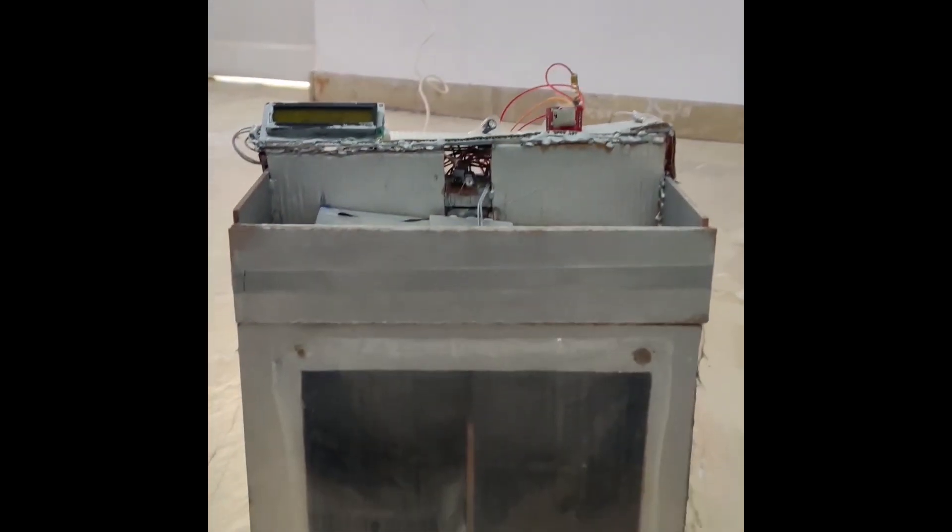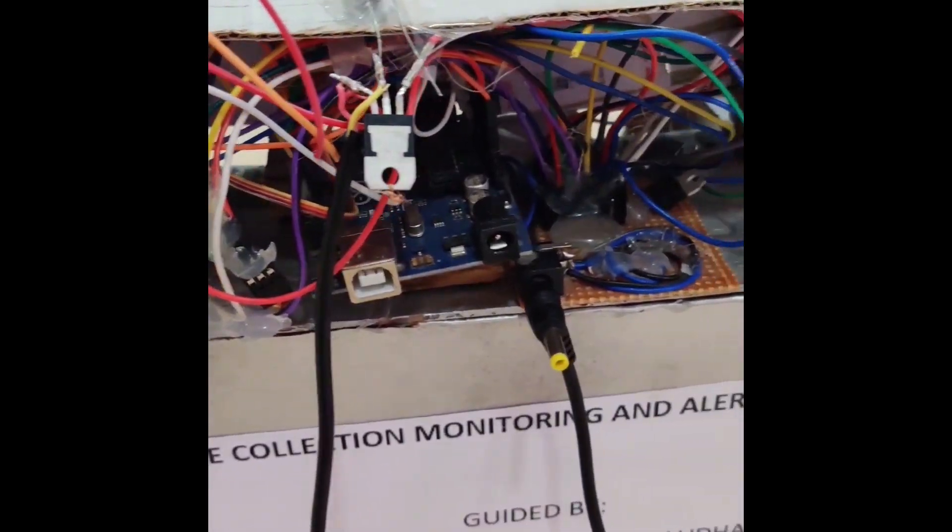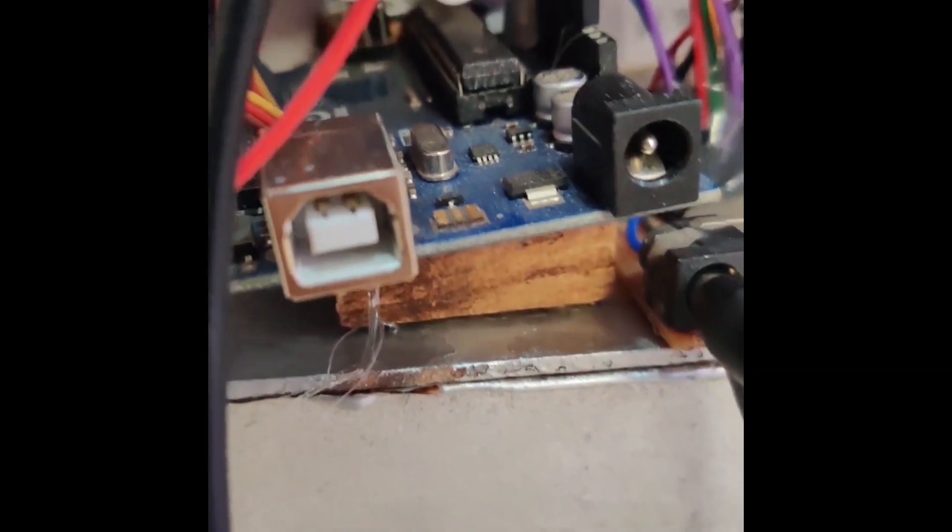This is our project, Smart Waste Collection, Monitoring and Alert System, in which different hardware components like Arduino, Ultrasonic Sensor, IR Sensor, Moisture Sensor, Servo Motor, GSM Module, Voltage Regulator, and LCD Display are used.